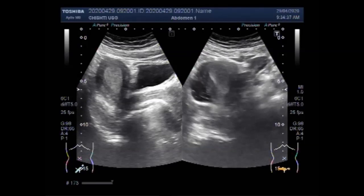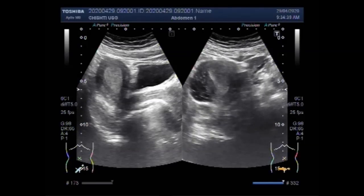Now you can see the transverse view of the uterus. Here again, both ovaries are also visible, and again the endometrial thickness is increased.